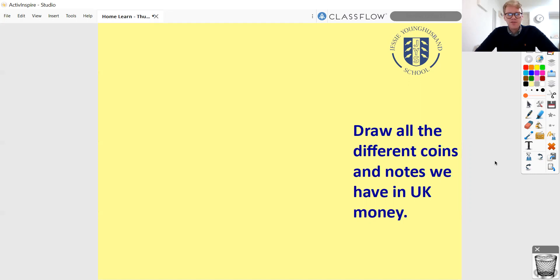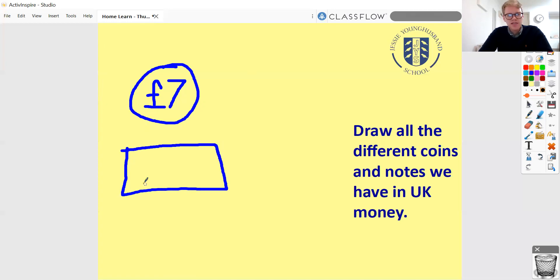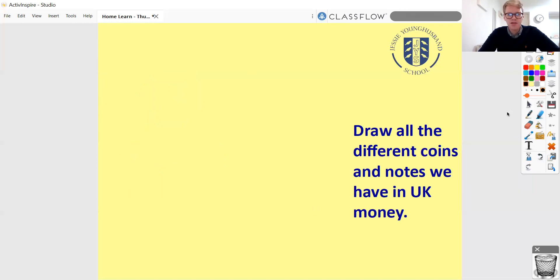I'd like you to start by pausing the video and drawing all the different coins and notes you can remember. It doesn't need to be an accurate drawing — I don't need you to get a bronze pen out or anything. Just show me the different coins and notes we have. For example, if there was such a thing as a seven pound coin — spoiler alert, there isn't — you'd just draw something like this. If you thought there was a seven pound note, you'd draw it a bit like this. So pause the video and come back when you're done.